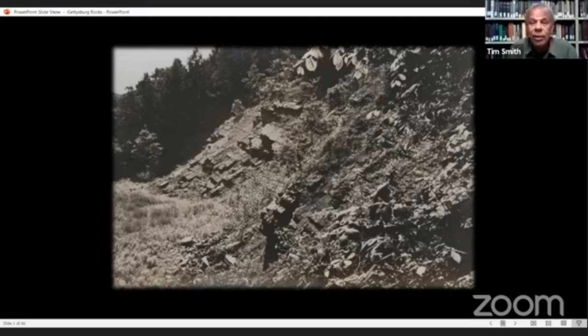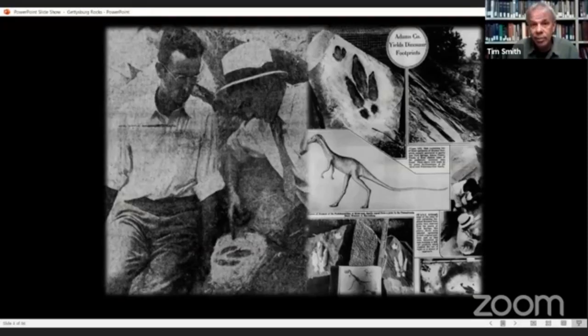They were putting in a bridge over Plum Run along South Confederate Avenue, and they were getting the rocks from Trossel's Quarry, which is not too far from York Springs along Bermudian Creek. There was a man working on the project as part of the Department of Agriculture, and he happened to notice something unusual in one of the rocks they pulled from the quarry — it was a dinosaur footprint.